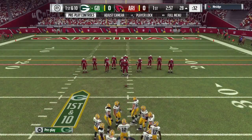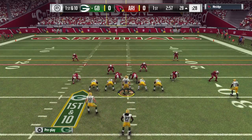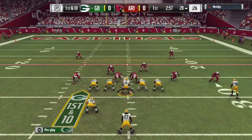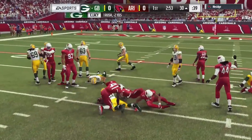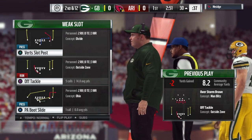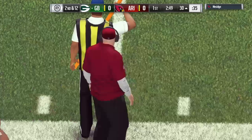And they'll start this drive with very good field position. The first carry now, this is Lacey. He went backwards. He'll be down at the 30 — that's going to go as a loss of two, and it'll be second down.